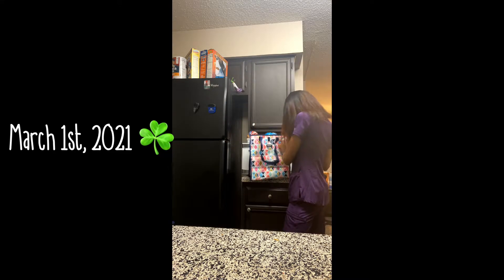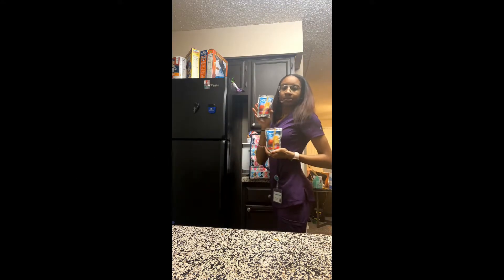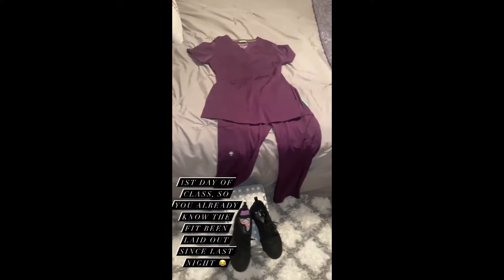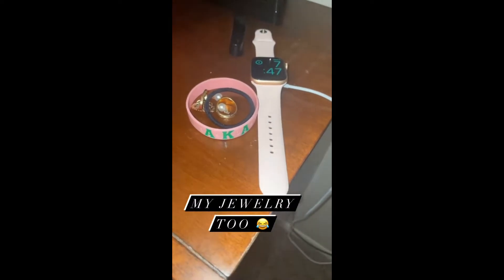Today is March 1st, 2021, and I'll be going on campus for the first time to have on-campus classes, so I'm packing my lunch and getting ready to start my day. Our first day of classes was originally supposed to be February 22nd, 2021, but because of the snowstorm and people not having power, water, and food, campus was closed. So now our first day is today.